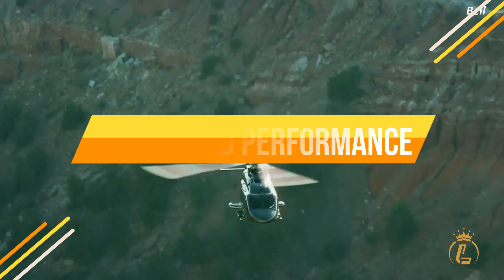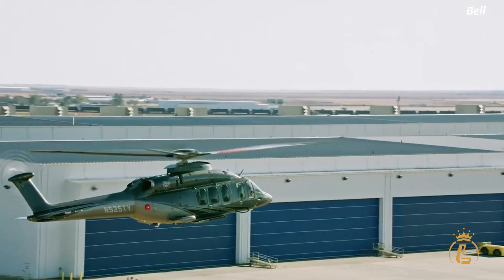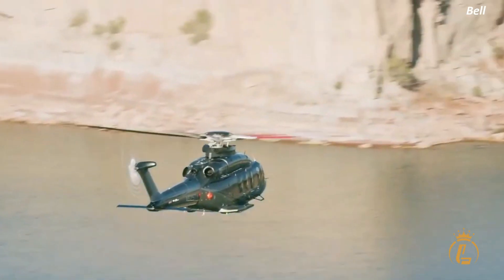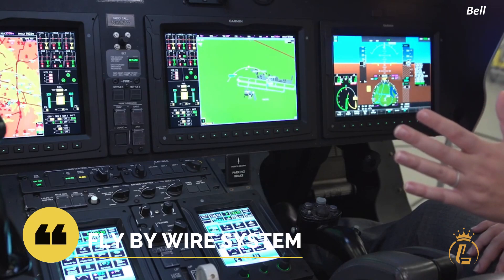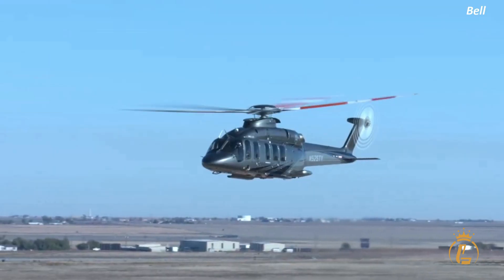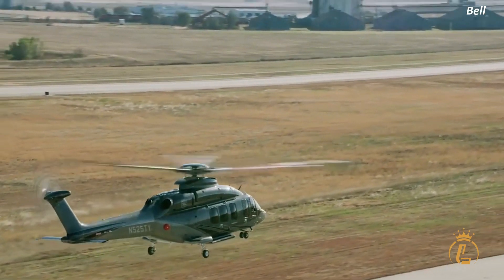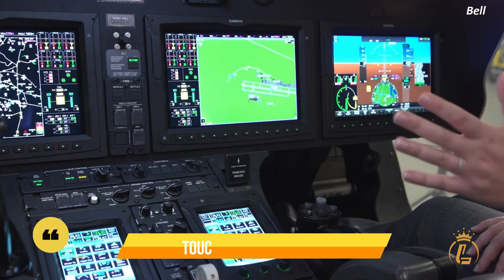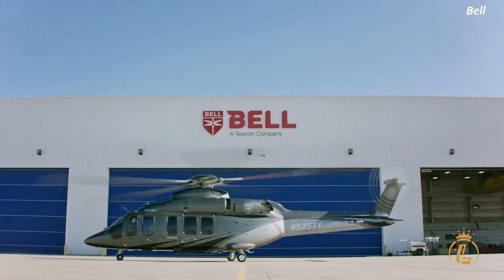The Bell 525 Relentless Helicopter's advanced technology translates into superior performance. The fly-by-wire system provides precise control over the helicopter's flight, making it more responsive and maneuverable than traditional hydraulic systems. The Bell 525 Relentless Helicopter also features advanced avionics, including touchscreen displays and digital controls, that make it easy for pilots to operate the helicopter.